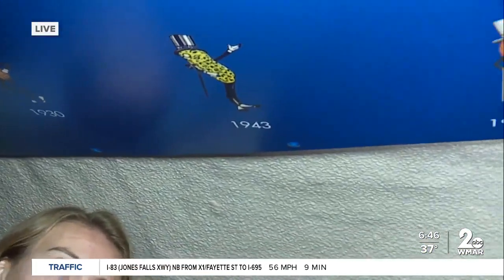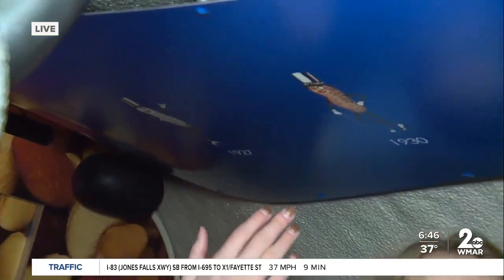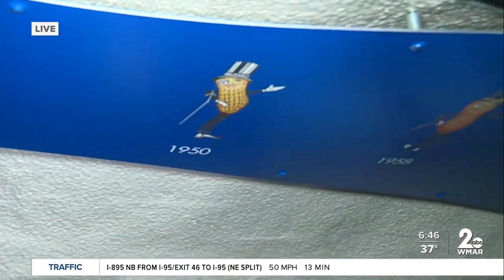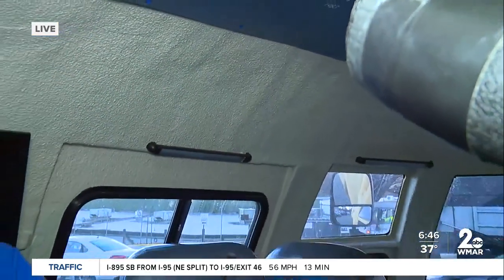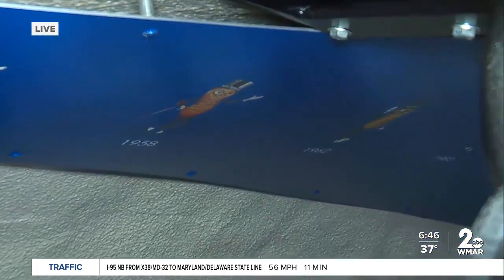My favorite part personally is our timeline on the ceiling of Mr. Peanut. It starts way over here in 1919 — that's the first time Mr. Peanut ever appeared on packaging. Then it shows all the Mr. Peanuts through the years that have ever been on Planters packaging. So it shows his progression — it looks like he goes from a little more realistic to the Mr. Peanut that we know today.